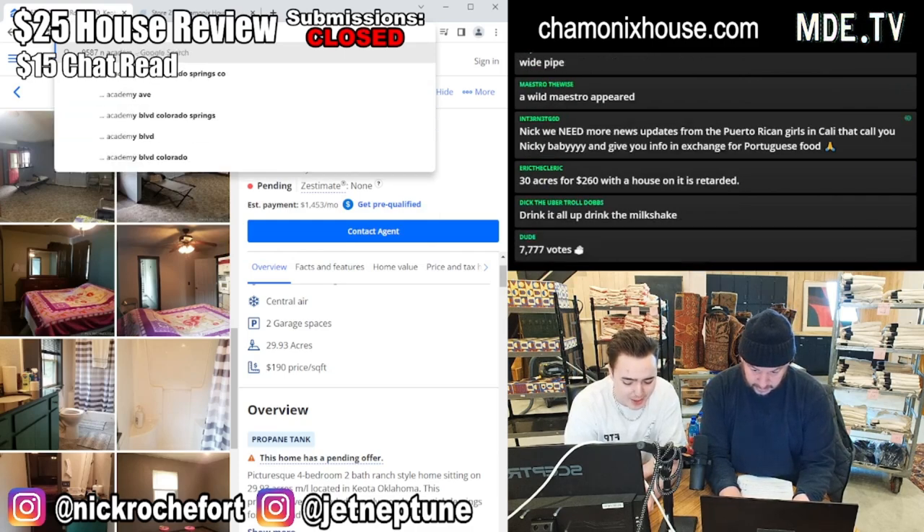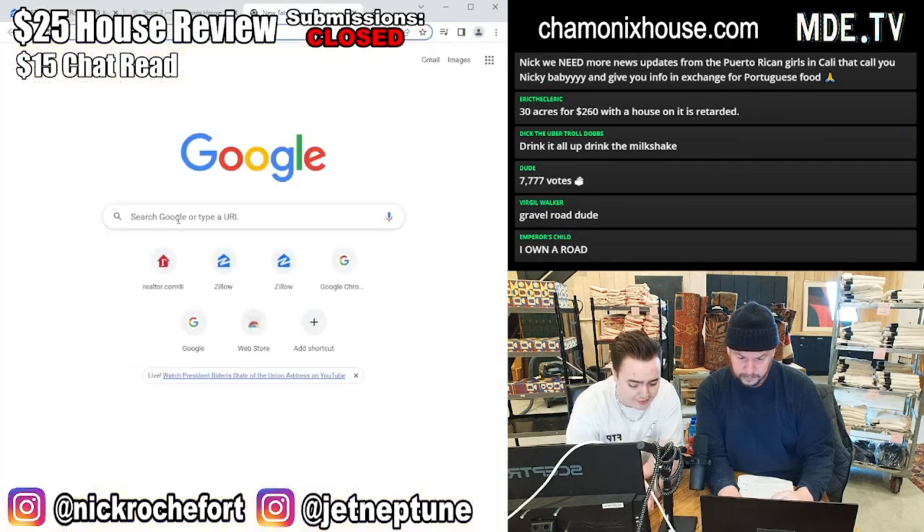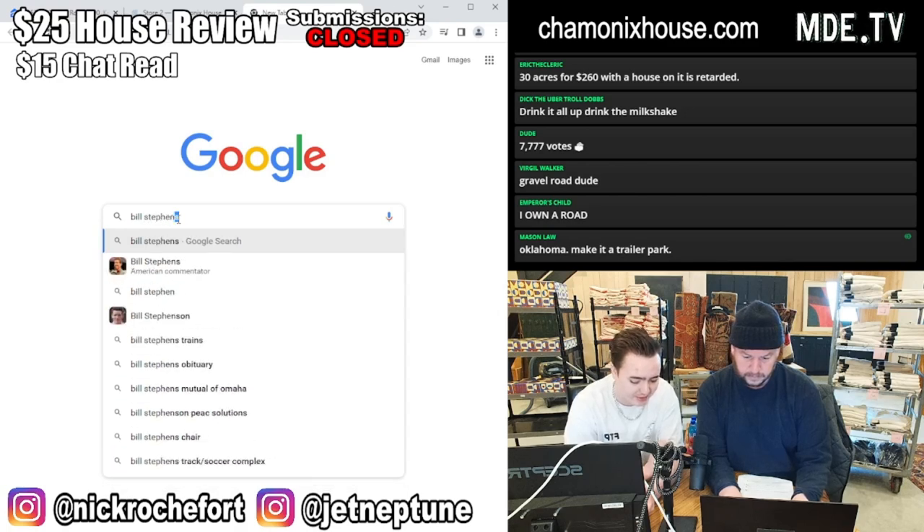I saw a Bill Steffens for Knoll mid-century armchair at a local antiques mall for $200. The wood looked a little worn and the upholstery was bad. Is it still a good deal or not?